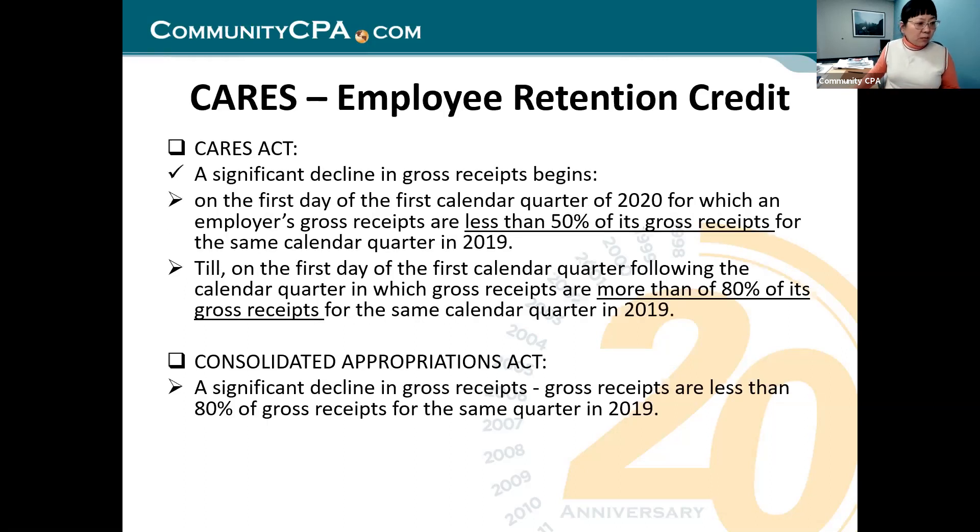Now I want to share another screen to show you how I do the calculation in real number format and see the difference between 2020 and 2021. The ERC is not the same animal between 2020 and 2021. Don't think they are similar — they're totally different. One is a cat, the other one is a tiger.